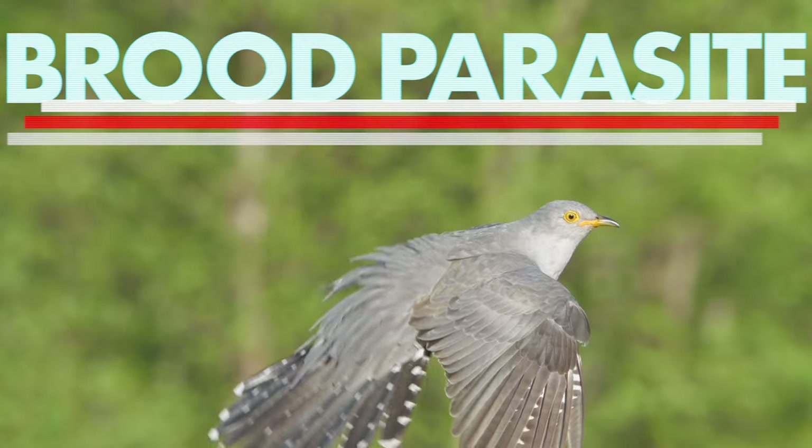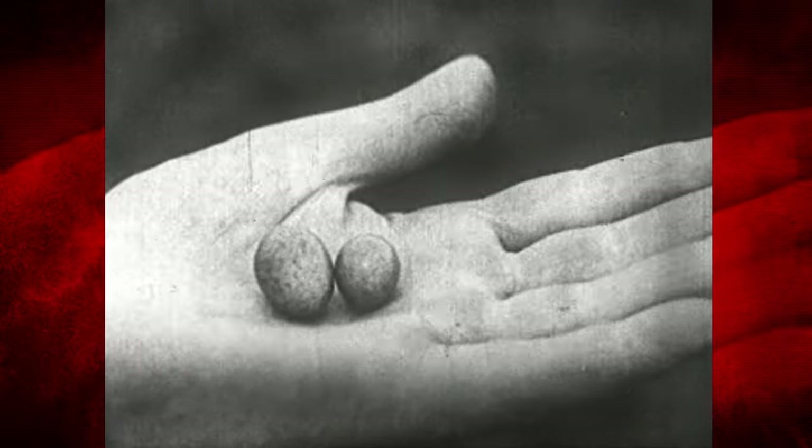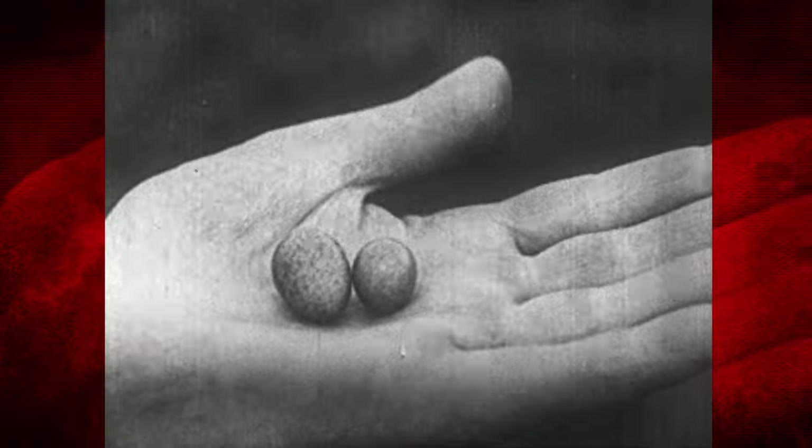Cuckoos use mimicry as a core component in their parasite-host relationships. Cuckoos are brood parasites and lay their eggs in another bird's nest, tricking them into raising their young. The cuckoo will lay its own egg in the nest while stealing away the titlark's egg to eat for itself. The titlarks chase the cuckoo away, but the damage has already been done — the eggs have been swapped. Eventually the cuckoo egg will hatch, and the titlarks will raise the cuckoo as their own.